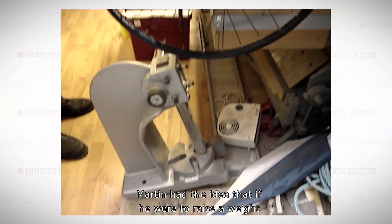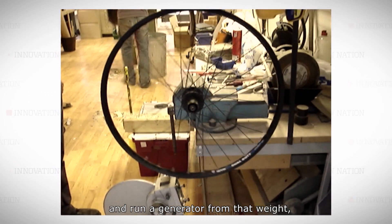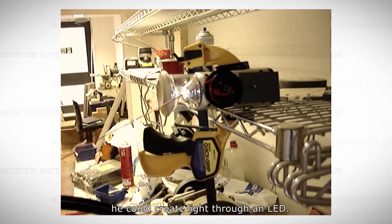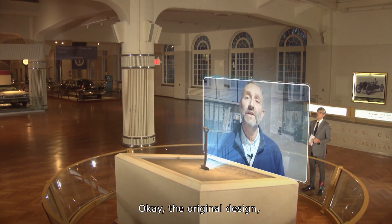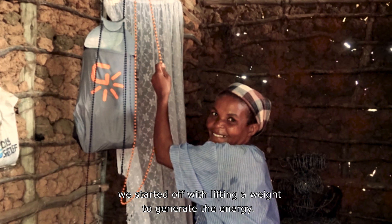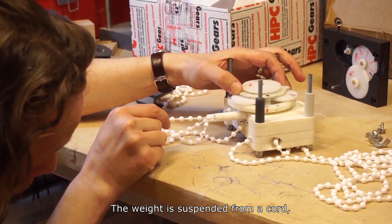Martin had the idea that if he were to raise a weight and run a generator from that weight falling slowly, he could create light through an LED. How does it work? The original design we started off with lifting a weight to generate the energy. The weight is suspended from a cord,